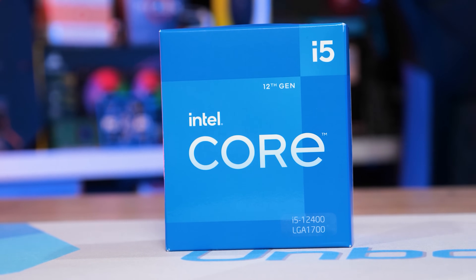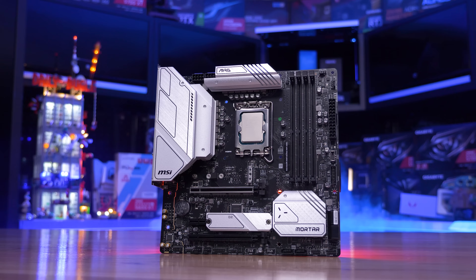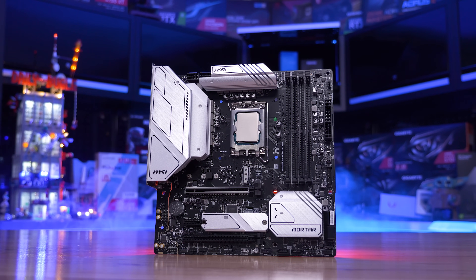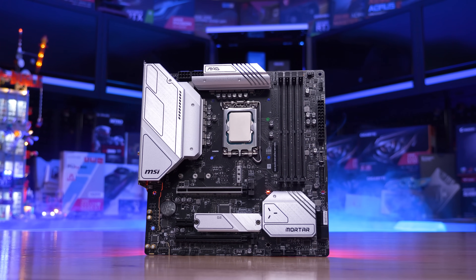News broke recently that MSI was working on a special BCLK OC version of their B660M Mortar, which would be called the MAG B660M Mortar Max Wi-Fi DDR4. And given the B660M Mortar is much cheaper than the ASUS models we just mentioned — like half the price — I was extremely interested.